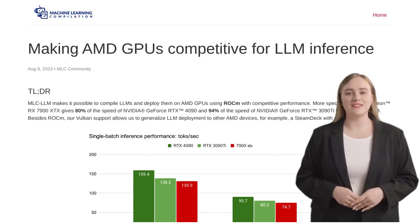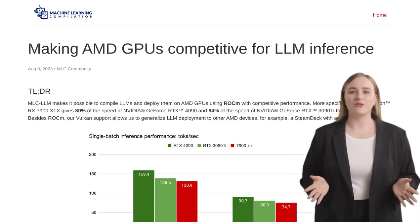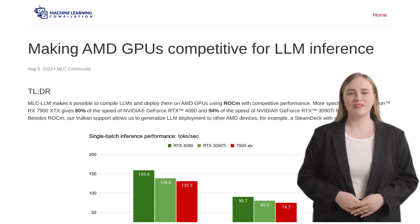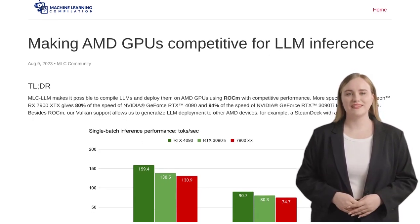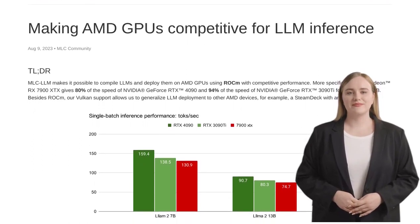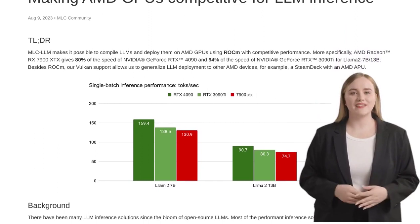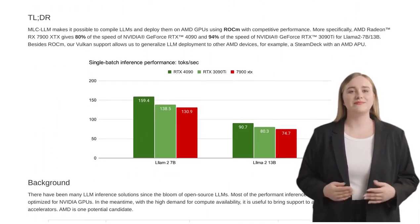Hey there, AI enthusiasts! Today we're diving into the exciting world of AMD GPUs and how they're revolutionizing large-language model inference. In a recent Hacker News post, we learn about the MLC-LLM technology, which is all about making AMD GPUs competitive in the world of LLMs.